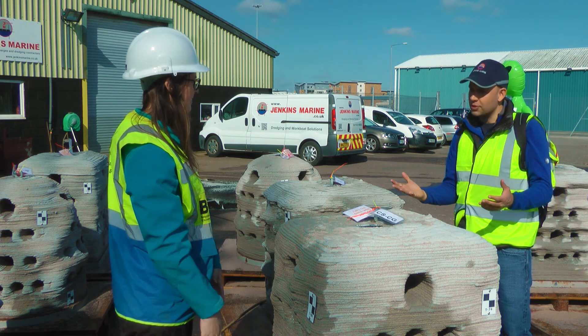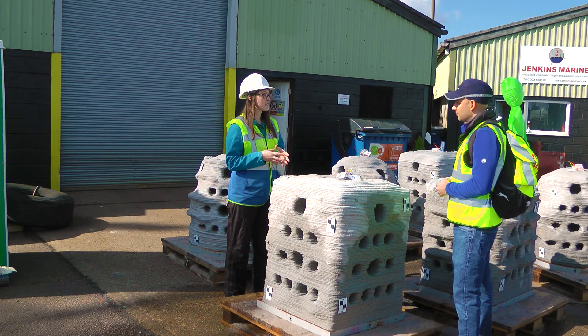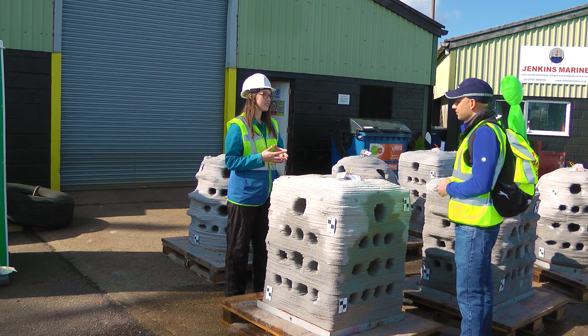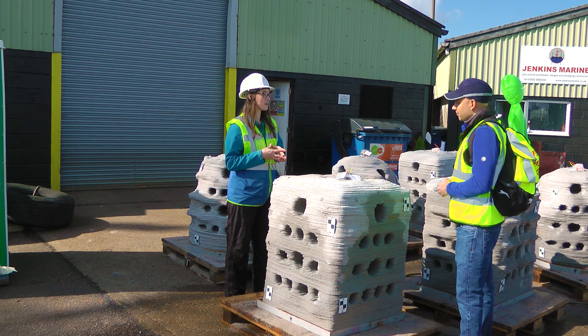So why are you deploying artificial reef units? A lot of the natural reefs are quite degraded, through fishing activities, industrial activities, and the construction of artificial man-made structures. The natural reefs are degrading quite a lot, so we're trying to promote the marine life and the marine environment — to try to give them a home and a habitat to live within.